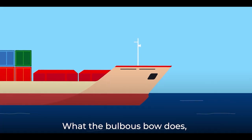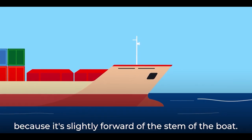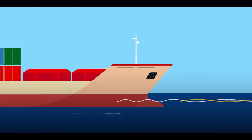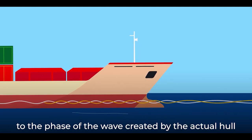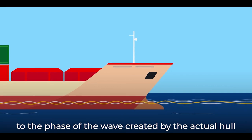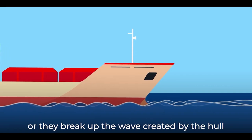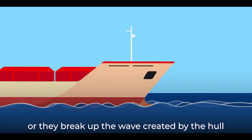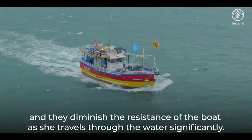What the bulbous bow does is it also creates a wave, because it is slightly forward of the stem of the boat. But the phase of the wave is exactly opposite to the phase of the wave created by the actual hull. And they cancel each other out, or they break up the wave created by the hull, and they diminish the resistance of the boat as she travels through the water significantly.